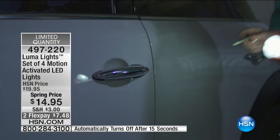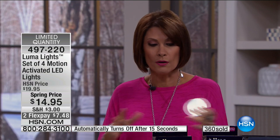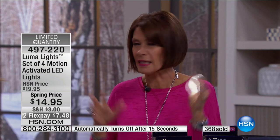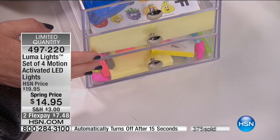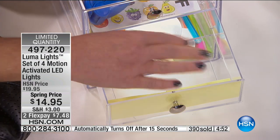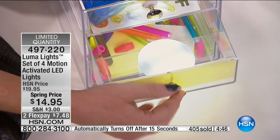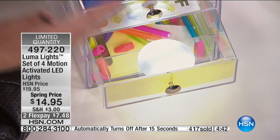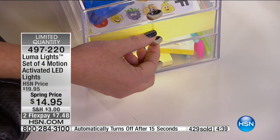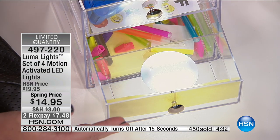Every time you open it, it comes on, and then you don't have to turn it off — it auto-offs after 15 seconds, preserving the battery. Perfect for cabinets, drawers, your purse, and your car. Think of the junk drawers or the kitchen utensil drawers — as soon as you open the drawer, it lights up. There's no more wondering what's in there, no more pricking your finger in the dark. You immediately have full light and can see exactly where everything is, and when you shut the door, it goes away.